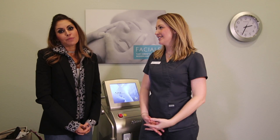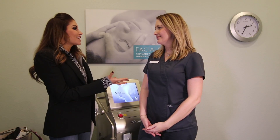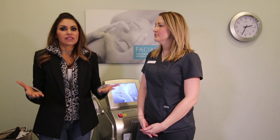Hi everybody, today we are here at Pure Vanity in Scottsdale and we are talking laser hair removal. I'm here with the lovely Sarah — why don't you tell us what is different about this laser hair removal system than all the other ones out there on the market?